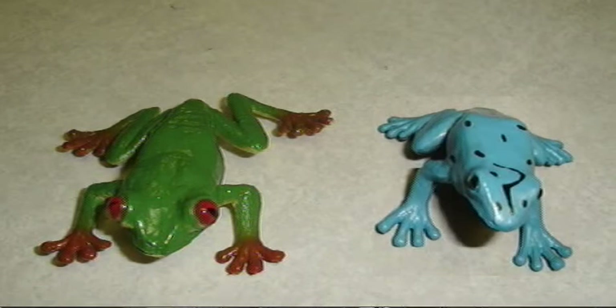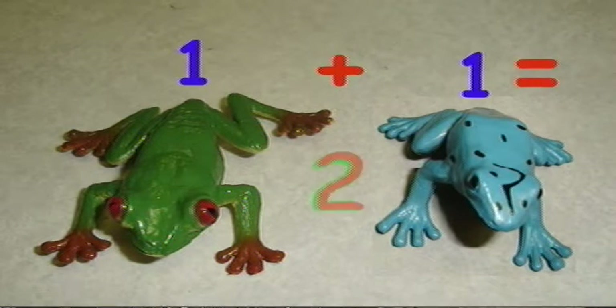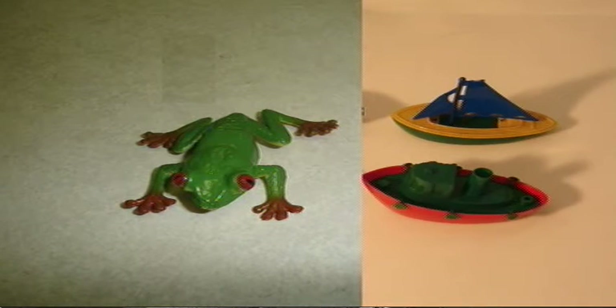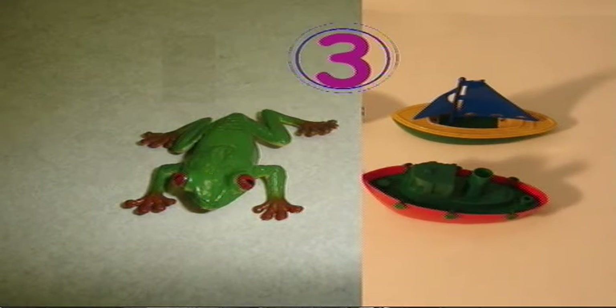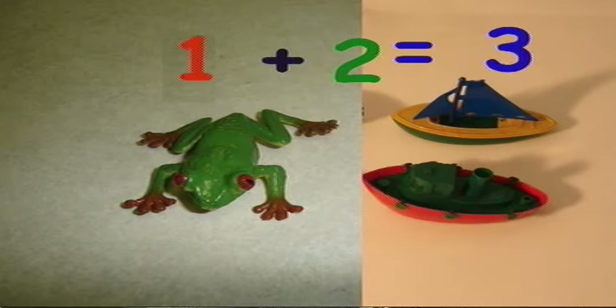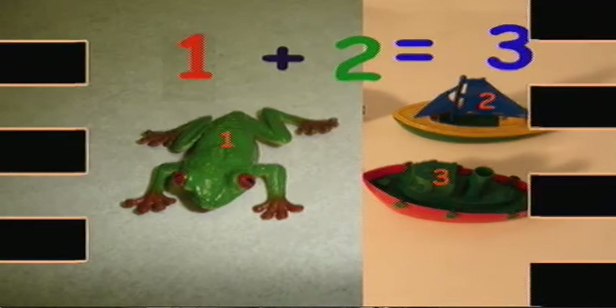Let's see how adding works. One frog plus one frog equals two frogs. One plus one equals two. One, two. One frog plus two boats equals three toys. One plus two equals three. Three.